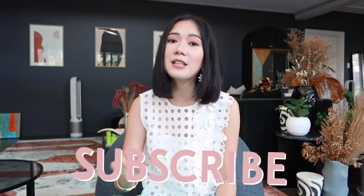Make sure that you're already subscribed to my channel and you've already clicked on that bell button so you're always notified whenever I have new videos like this one.